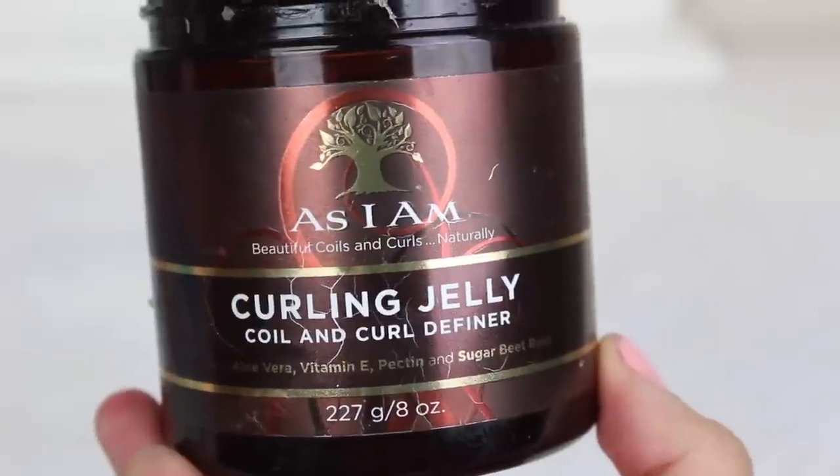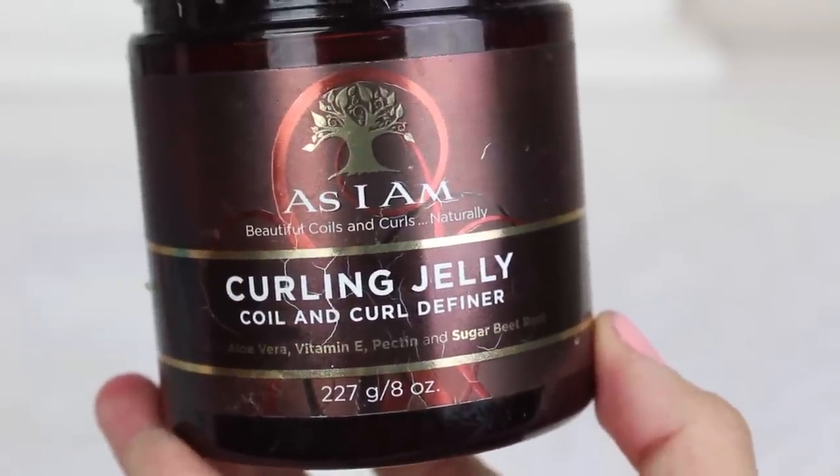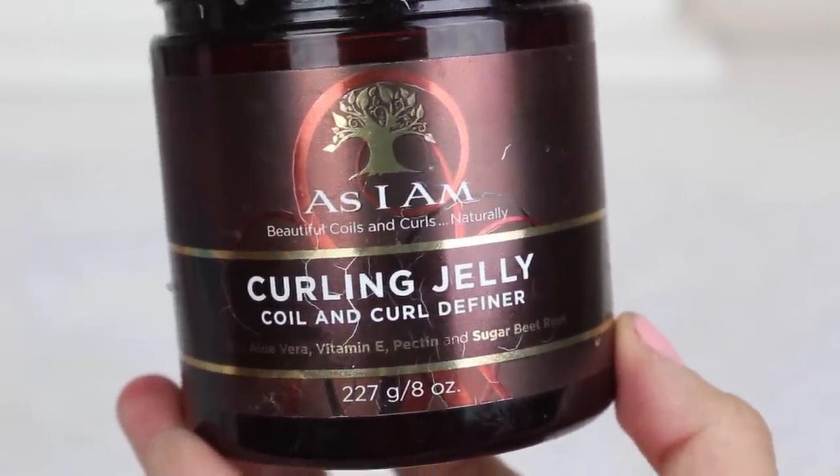Now we move on to the As I Am Curling Gel — 8 ounces of product. It gives me nice curls, smells great. I love this brand and I'm still trying out more of their products. I get these at Target when they're on sale. It's not sticky or crunchy, no frizz, but it does have good hold — which I think is what I'm lacking today, because right now my curls are looking a little bit limp.